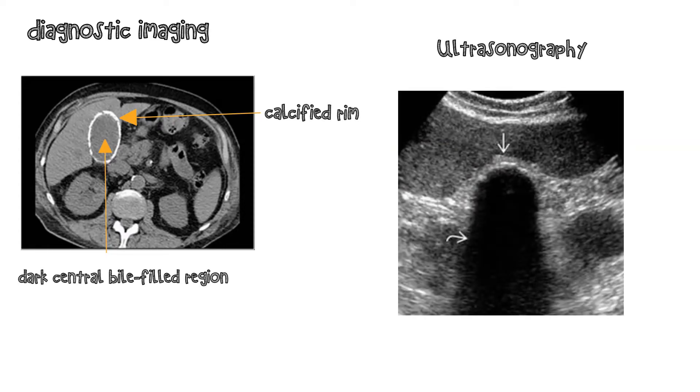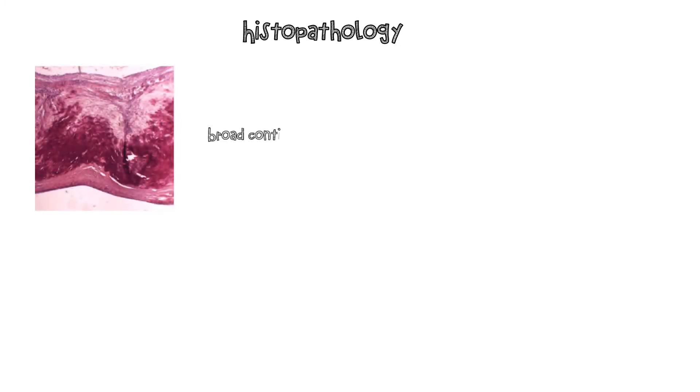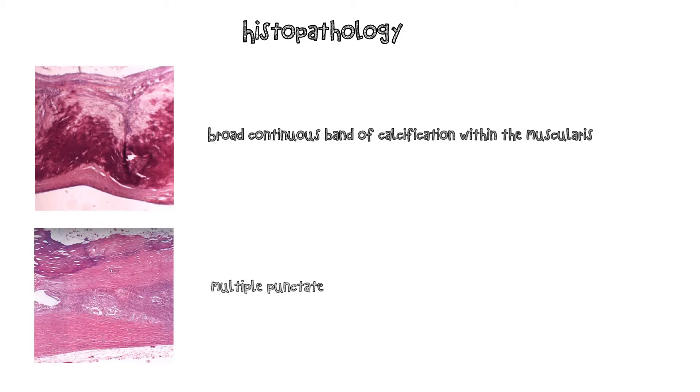The sonographic appearance of porcelain gallbladder depends on the extent of calcification. When the gallbladder wall is heavily calcified and the wall is diffusely involved, calcification appears as an echogenic arc with clean posterior acoustic shadowing. Porcelain gallbladder has two histologic patterns: a broad continuous band of calcification within the muscularis, appearing radiologically as large plaque-like areas, and multiple punctate calcifications in the glandular spaces of the mucosa, resulting in the radiographic appearance of granular calcification.